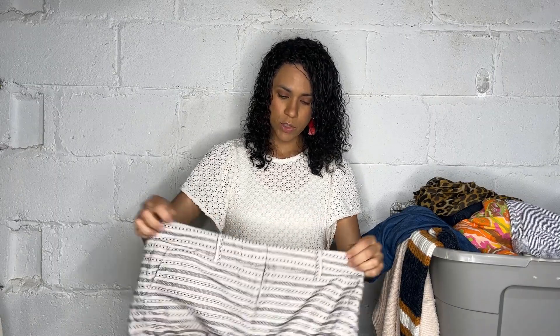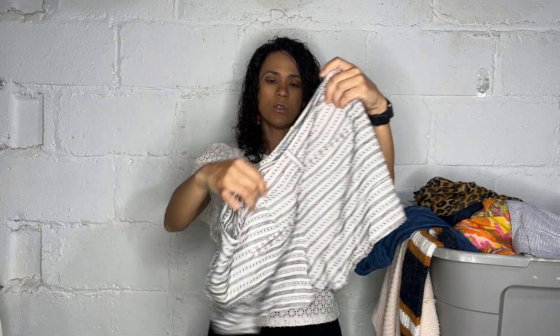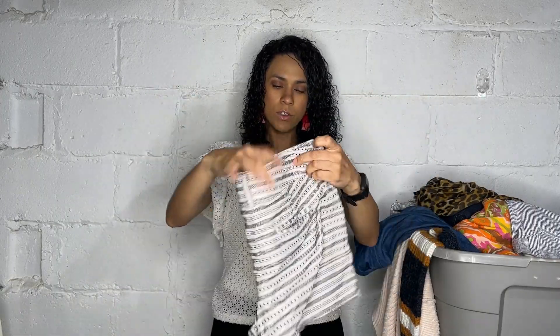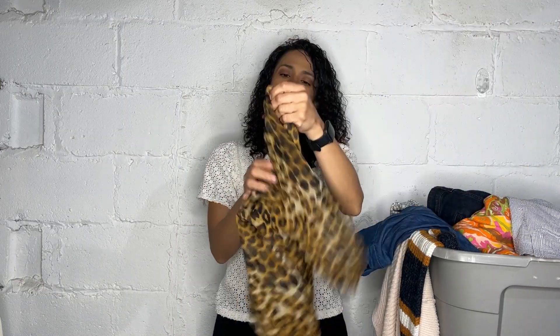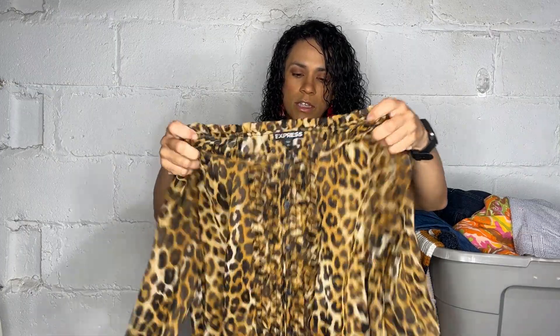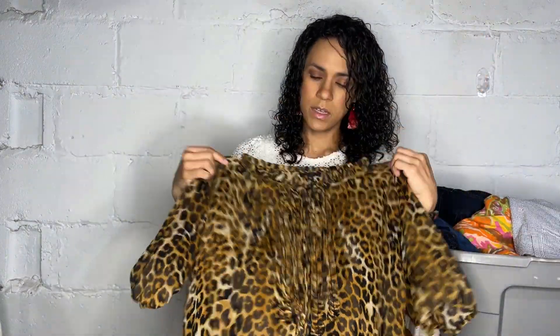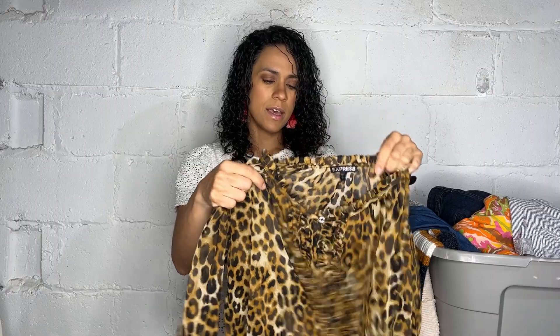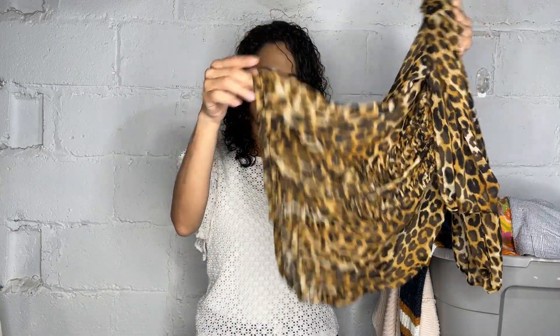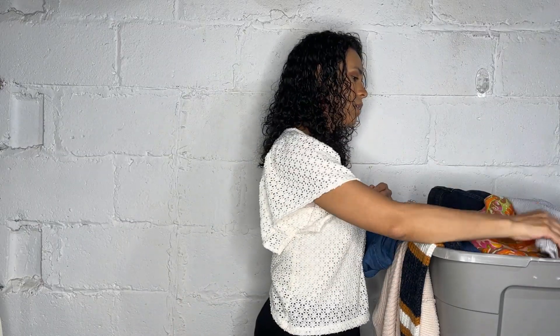These are some shorts — super cute short shorts from Loft Outlet, size 6. Shorts are great and this is the time for them. And this is another item I thought I threw back — it's Express, a size small leopard print top. I was going to throw it back because it has ruffle details that are really not in style, and also it has an elastic thing at the bottom, so that's a no.